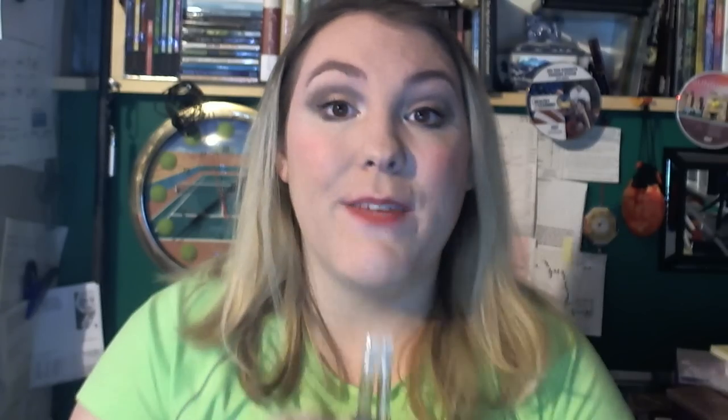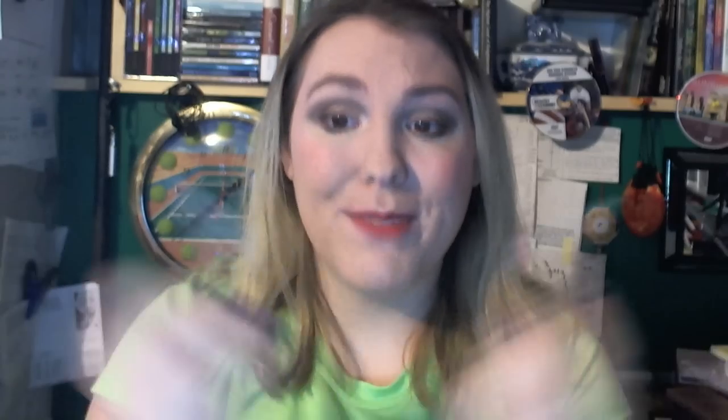Last but certainly not least — everyone's least favorite thing in Birchbox — perfume. This is Juicy Couture. I think I've gotten this perfume in all my boxes. I'm not a big perfume wearer, but I'm not allergic to it either. These are nice — just a little spritz if you just had a workout and can't shower. Problem solved. They're cute little spray bottles and I'm not a Juicy Couture hater.